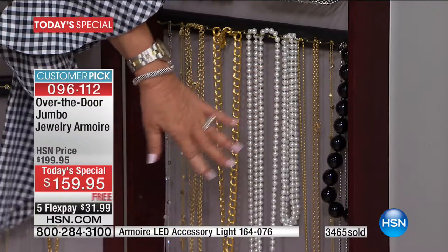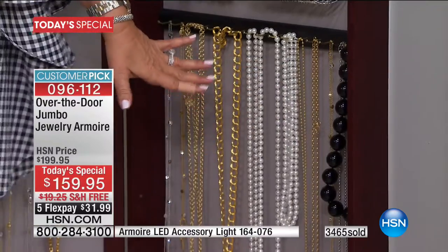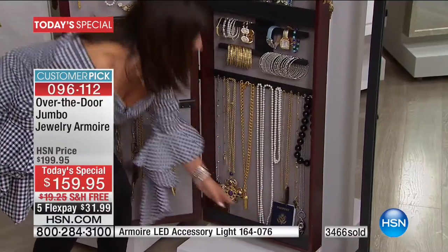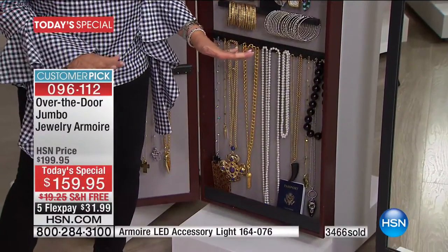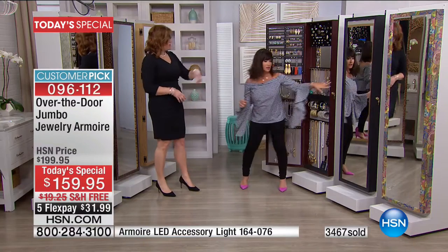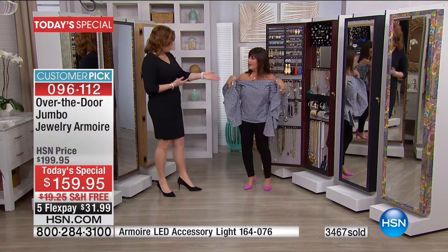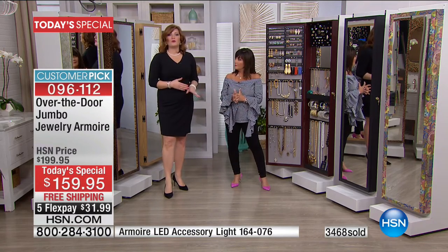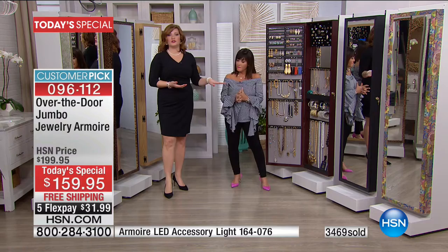Then below it, look at these opera-length pearls. I even keep important things here because it has a lock — I even keep my passport here, things that are really valuable. And the lock — as your passport's in there, maybe it's your social security card, any documentation you want to put away and hide. Now you can do that.